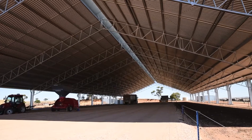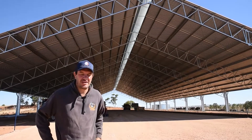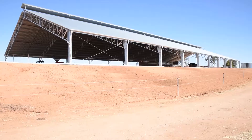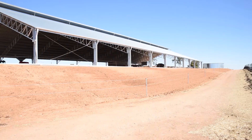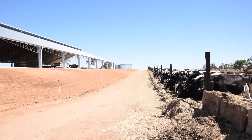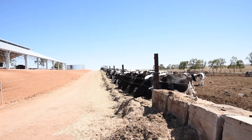Welcome to Donava Holsteins, South Australia's most northern dairy farmers. We're located at Blythe in the Mid-North, about two hours north of Adelaide. We milk 250 Holstein cows twice a day, all year round.